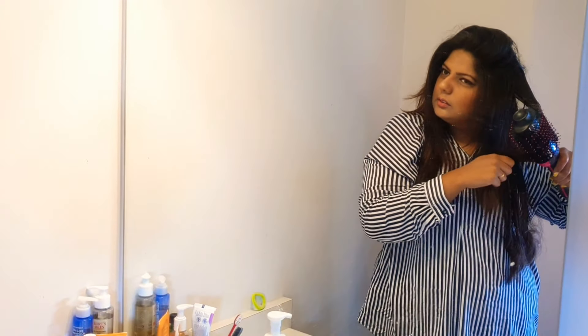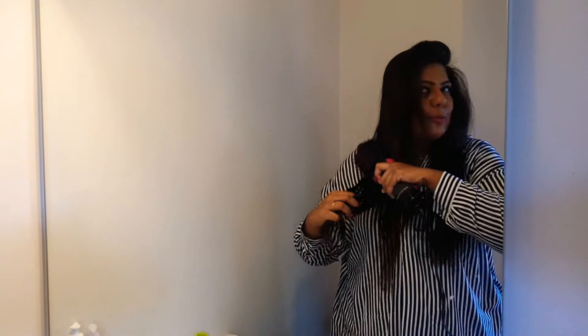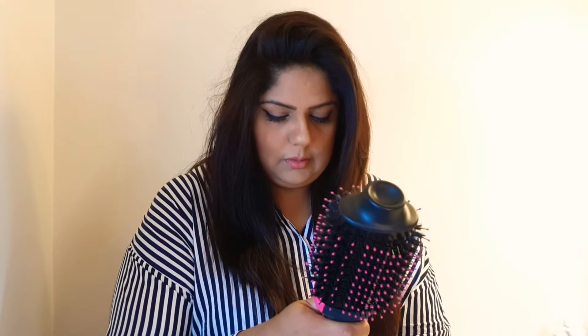I have always been super lazy about blow drying my hair — when you dry it, you also have to straighten it, and it is a lengthy process, especially if you are a working woman. So this will help you save time. I really love what my hair looks like after using this tool, and I can proudly recommend it to all the ladies out there.